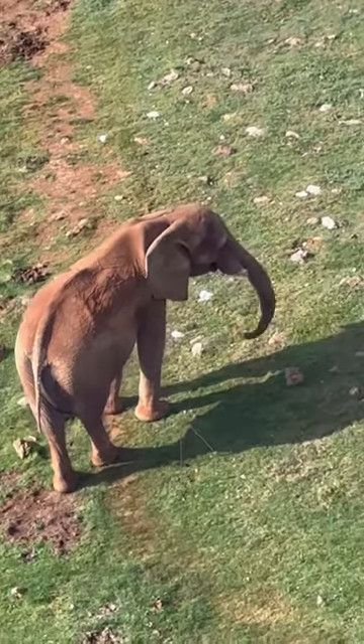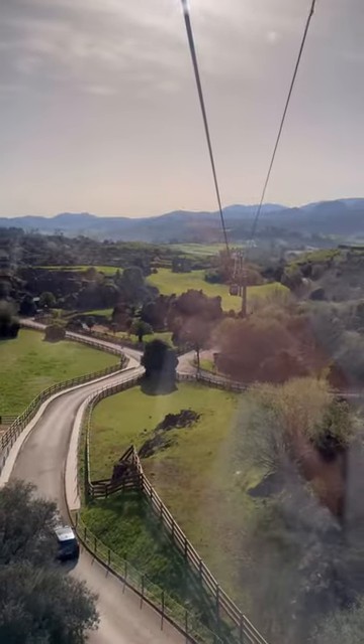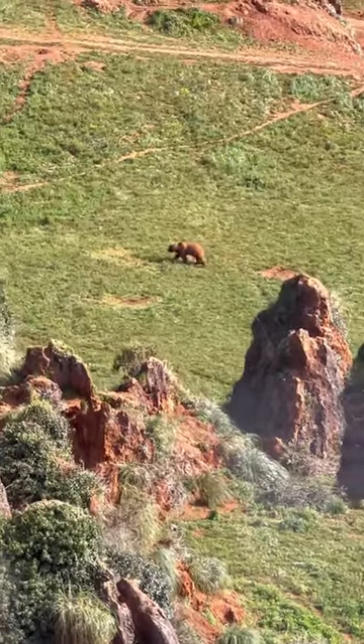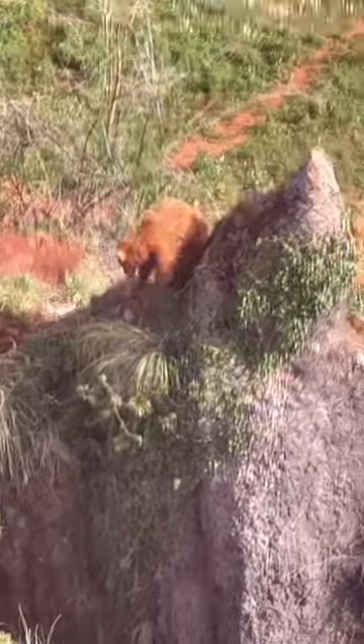You can take a cable car over the park which gives you an amazing bird's eye view of all the animals. There is also free motorhome parking at the park, which is where we've spent the past couple of days, and it's actually a really nice spot by a lake.